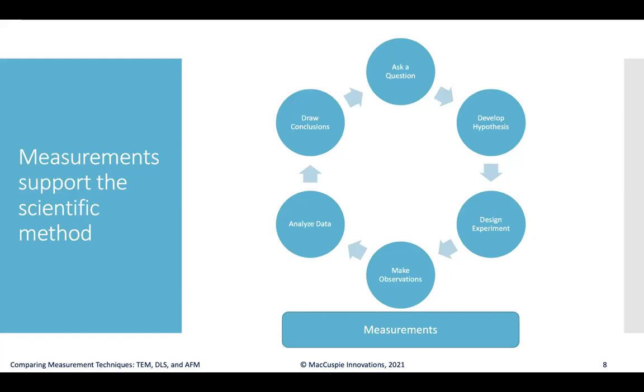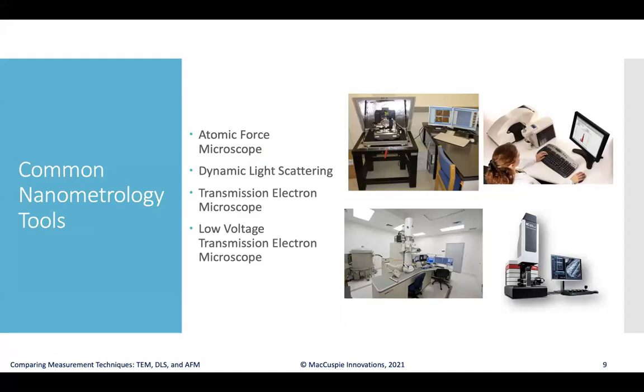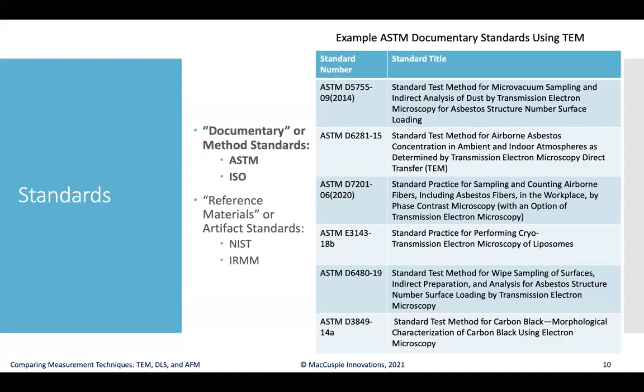Measurements are really one of the most critical parts of the scientific method. When we think about measuring objects at the nano scale — length scales less than 100 nanometers — there are many tools available, including AFM, DLS, TEM, and LVEM. It's always good to think about what standards are available to help support making high quality measurements that will facilitate comparison of results from one lab to another or in the peer-reviewed literature.